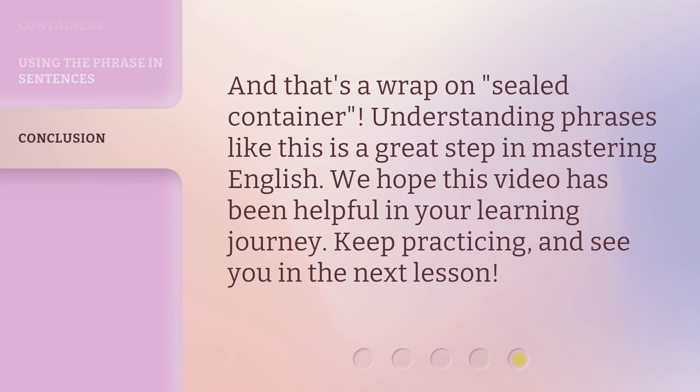And that's a wrap on sealed container. Understanding phrases like this is a great step in mastering English. We hope this video has been helpful in your learning journey. Keep practicing and see you in the next lesson.